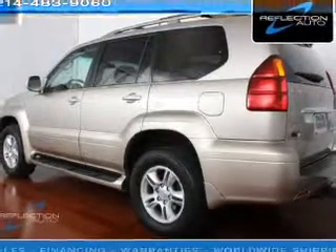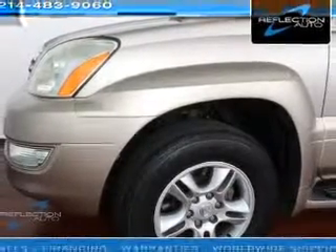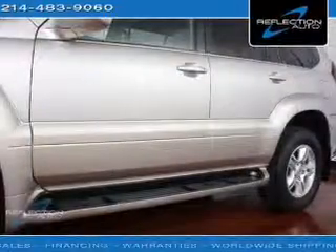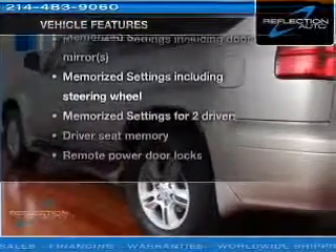Premium wheels give a more luxurious look. Anti-lock brakes help you bring your vehicle to a safe stop. Let the sun shine in with a sunroof, and memory settings are one of many features. With these notable features, you won't want to miss out on the opportunity to own this amazing ride.